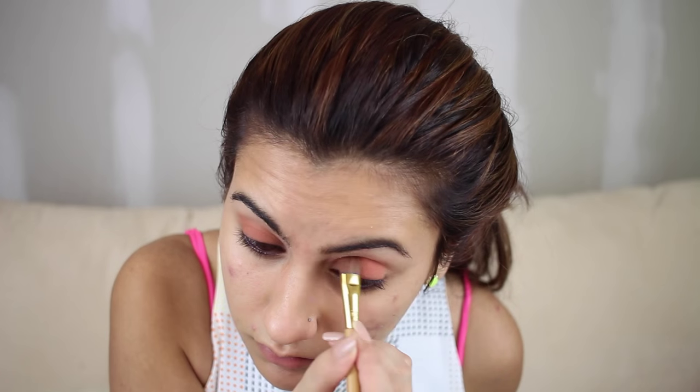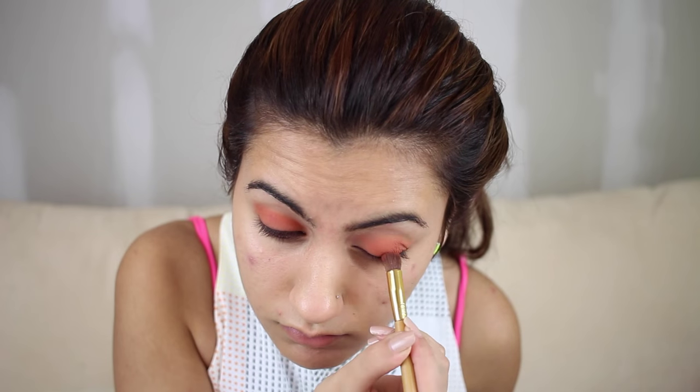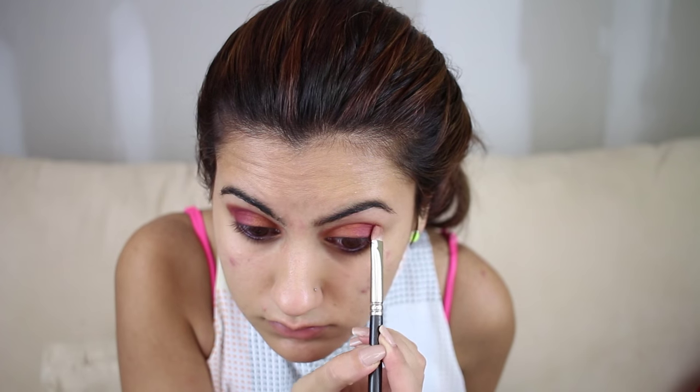Now I'm going to switch to the other side of that limited edition brush and blend it ever so lightly — not really! After blending, I'm going to take Harpsichord — I can't even pronounce it, sorry! — and apply that all over. I'm also using MAC Fix Plus spray, spraying it on my eyeshadow brush and spreading it all over. Now I'm using Rewind on the outer edges, blending it in — you want this to look intensified.